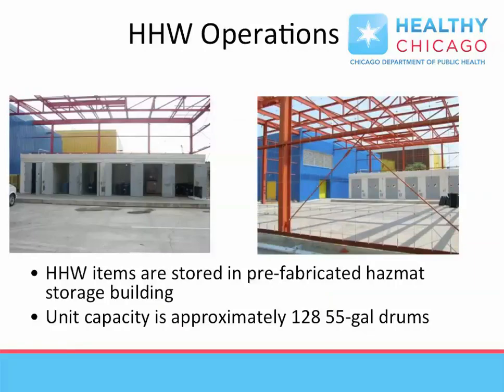Hazardous materials including mercury, flammable liquids, and oil-based paints are stored in areas specifically designed to accommodate the physical danger posed by the accumulation of such materials, such as explosion risk. Disposal is scheduled generally as needed, but typically on a regular basis.